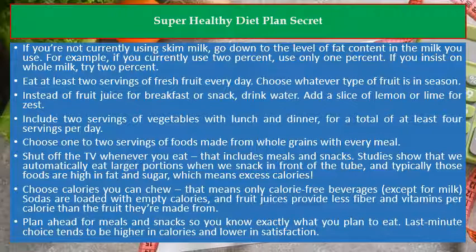Shut off the TV whenever you eat — that includes meals and snacks. Studies show that we automatically eat larger portions when we snack in front of the tube, and typically those foods are high in fat and sugar, which means excess calories.